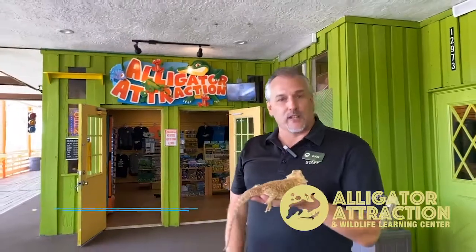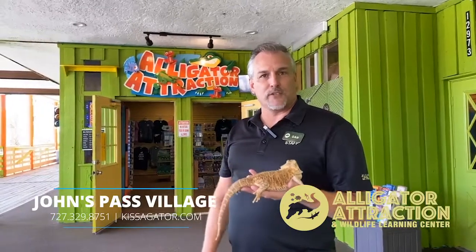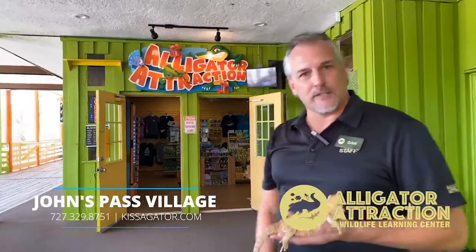Hi, I'm Dan. I'm here at the Alligator Attraction Wildlife Learning Center. I'm the marketing manager here, and we're celebrating the fact that we opened last week. We've got some guests coming in to take a look at our over 200 exotic pet rescues that we've got inside. We'd love to take you inside and show you around.